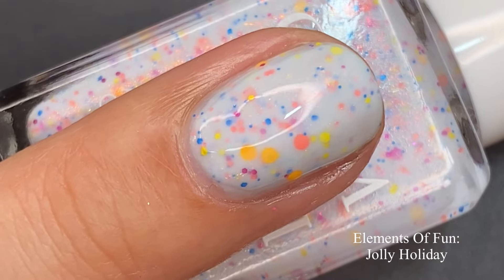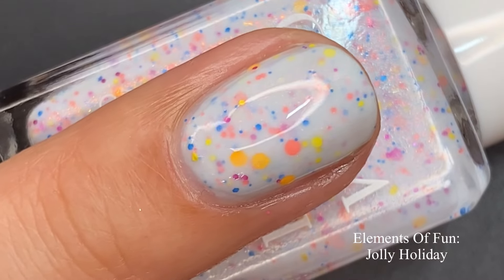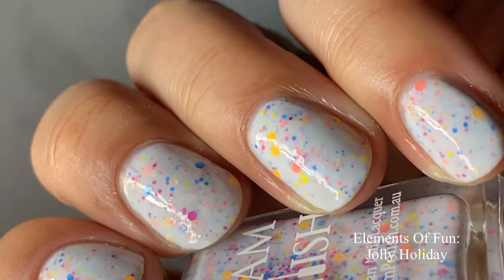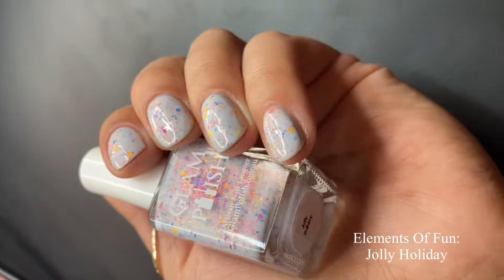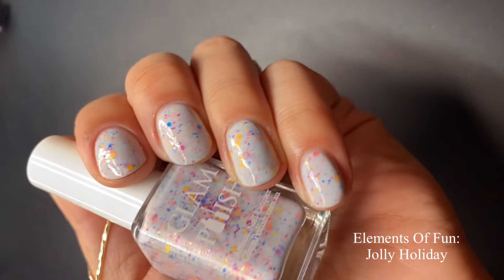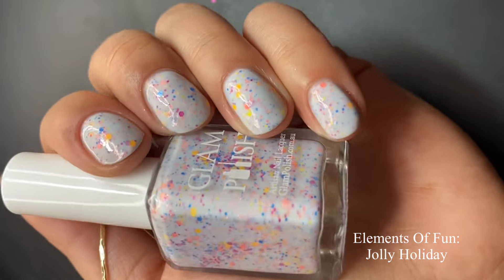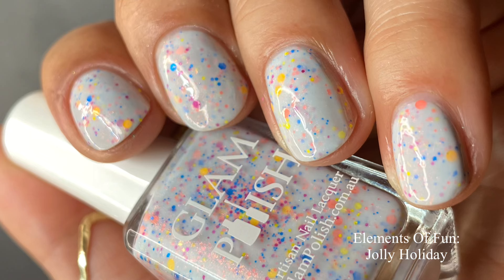I built this one up in three coats because the base wasn't as opaque as I wanted. Keep in mind it's not stark white — it's a pale blue with a tint of blue, which I think is perfect. I love the bright glitters in here — anything with bright glitters is immediately a summertime polish for me. Three coats is going to work best for long or short nails with this type of lighter base. Pictured are two coats of Jolly Holiday with a glossy top coat.